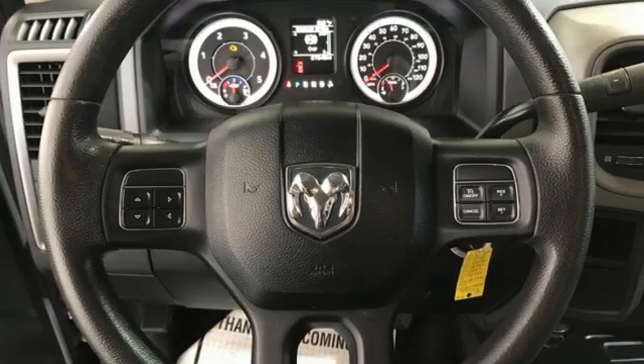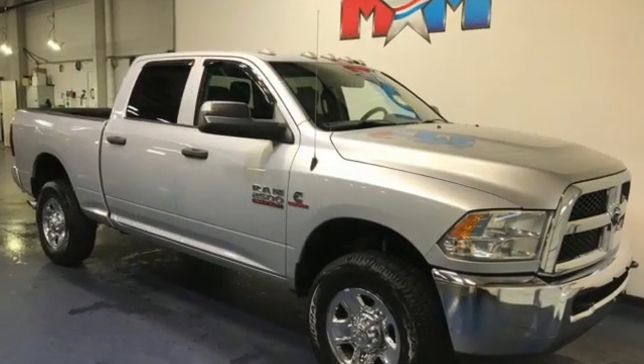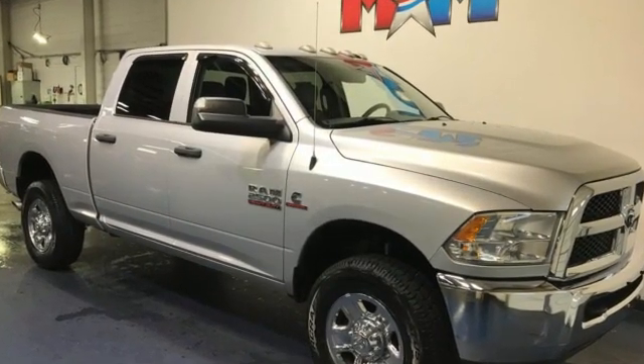Ram gets the job done. They say a journey of a thousand miles begins with one step — in this case, it begins with a test drive. Start your next adventure today.